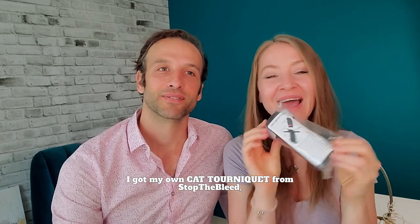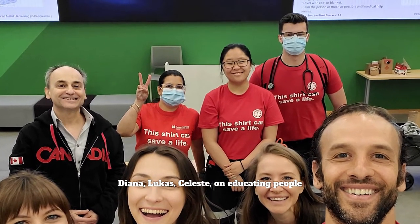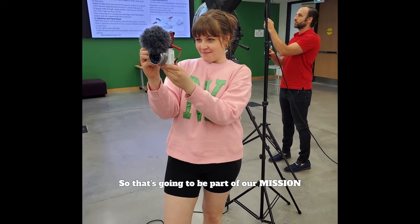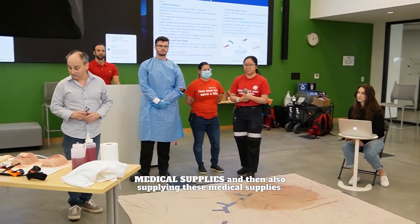I got my own CAT tourniquet from Stop the Bleed here in Canada. We've been working with some amazing people — Diana, Lucas, and Celeste — on educating people on how to stop the bleed. So part of our mission is to educate people on how to use these medical supplies, and also to supply these medical supplies.